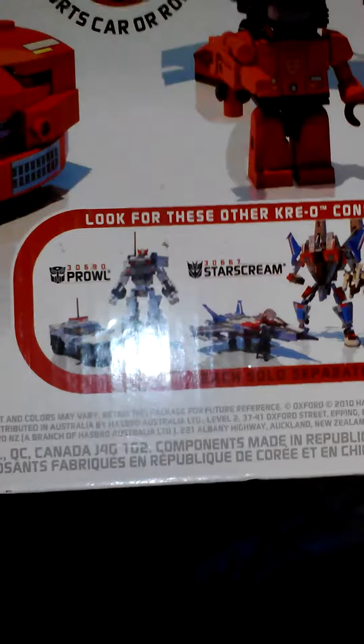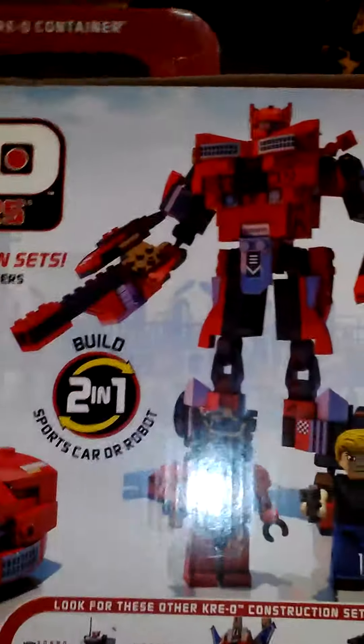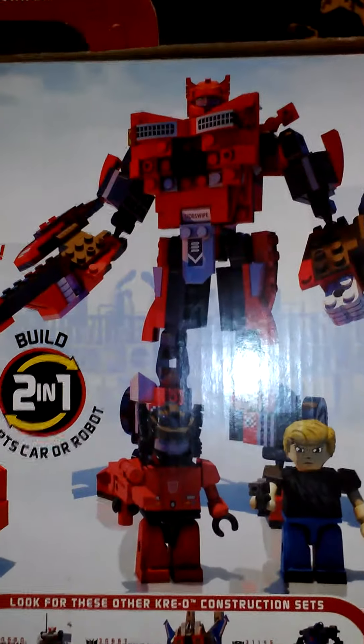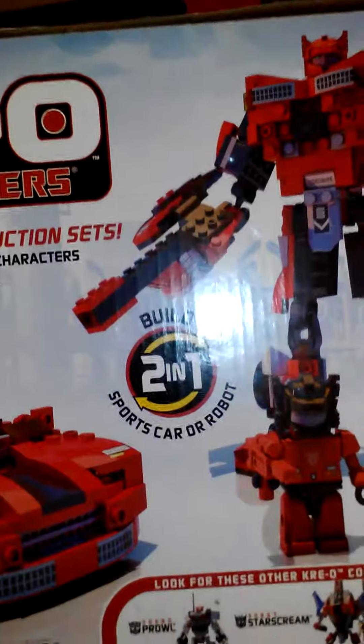There are some other robots in the line there. Prowl — I haven't found him; he's been a little on the difficult side to find. Looks like a nice set. I'll do a review on this one for sure.